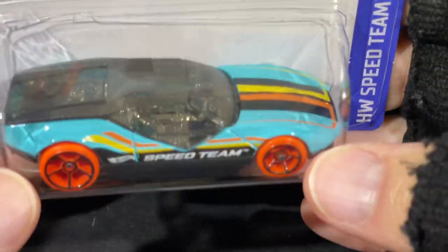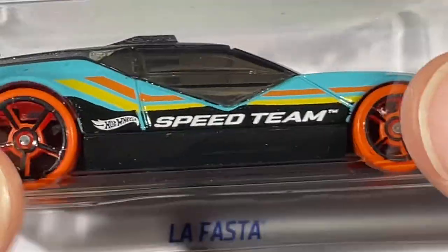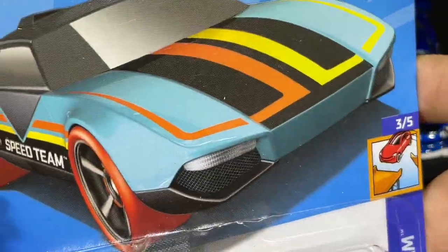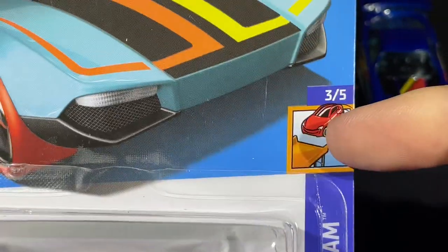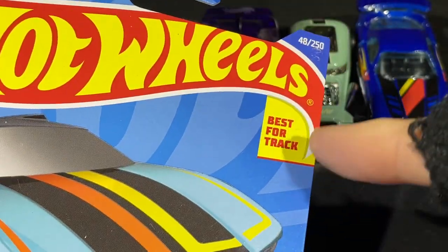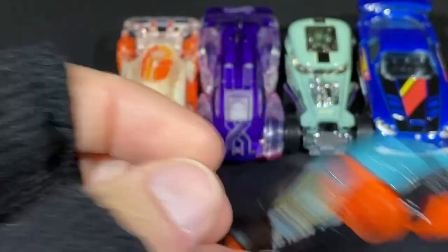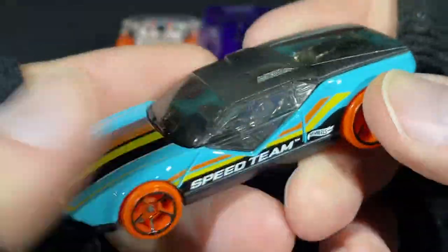Here's the La Fasta — I have this one in other colors, and this one has pretty cool colors with orange tires. Look at those fat tires in the back! Speed Team series — and wow, look at that jumping a ramp, ramp to ramp on the card. Number 305, best for track — that means this one does pretty good on the track. La Fasta — the name implies it's a fast one.